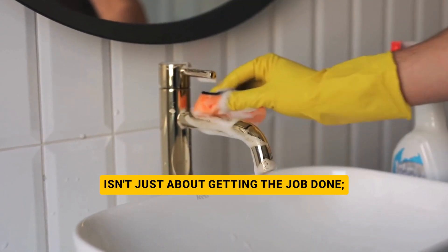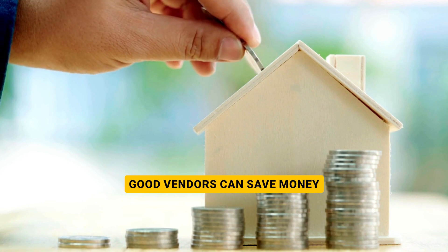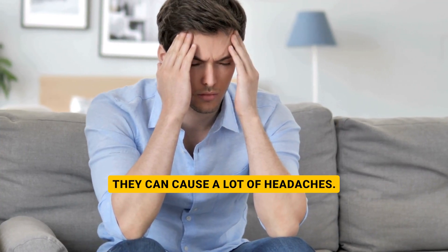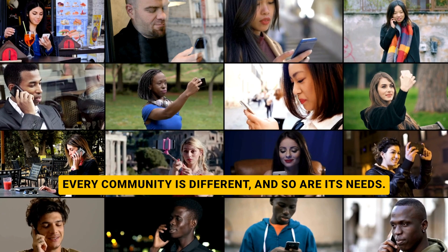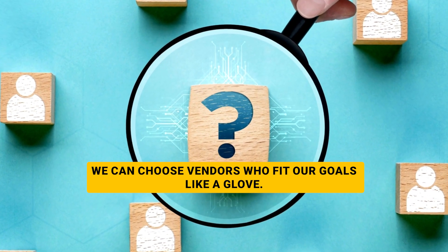Choosing the right vendors isn't just about getting the job done — it affects the whole community. Good vendors can save money and keep things looking great, but bad ones can cause a lot of headaches. So where do you start? By figuring out what your community needs. Every community is different, and so are its needs. By understanding what matters most to us, we can choose vendors who fit our goals like a glove.